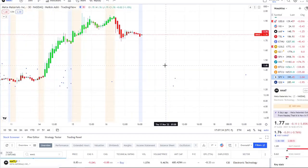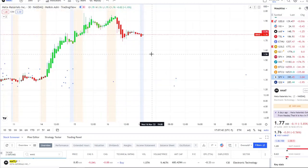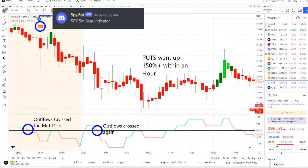MMAT stock was not the only stock falling today — the overall market did as well. Our SPY bot since 8:35 a.m. sent out a bear indicator, and from that moment forward outflows crossed the midpoint to the downside, pure weakness towards the bell. After the bell, outflows crossed against the downside and put options went up 150% plus within an hour.